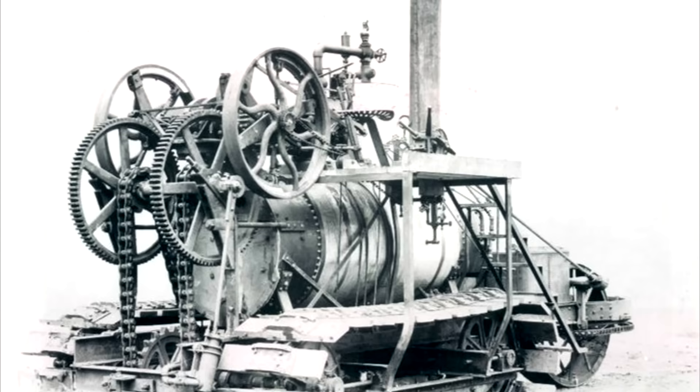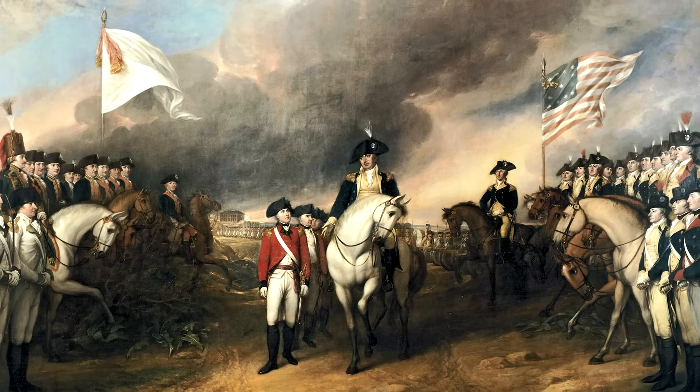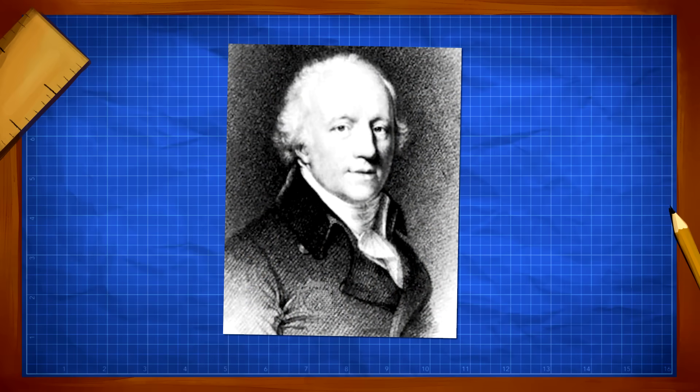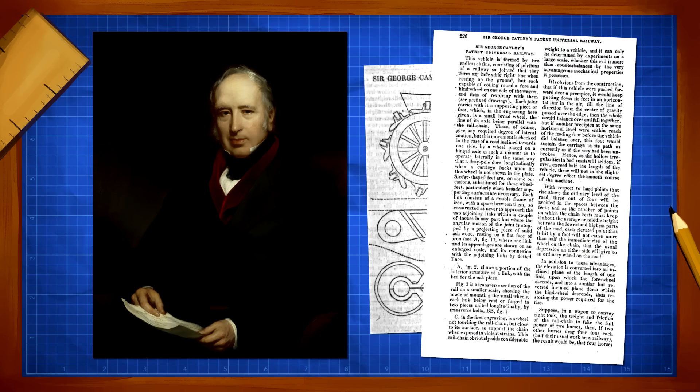Although the first commercial tracked vehicles wouldn't begin to appear until the turn of the 20th century, the concept dates back to around the time of the American Revolutionary War. Richard Lovell Edgeworth is said to have designed and patented a so-called cart that carried its own road in 1787, even claiming to have built and used one to transport stones. Although no illustrations of that design survive, jumping a few decades we find a patent from Sir George Cayley for a universal railway, described as a vehicle formed by two endless chains, though it does not appear to have been built.